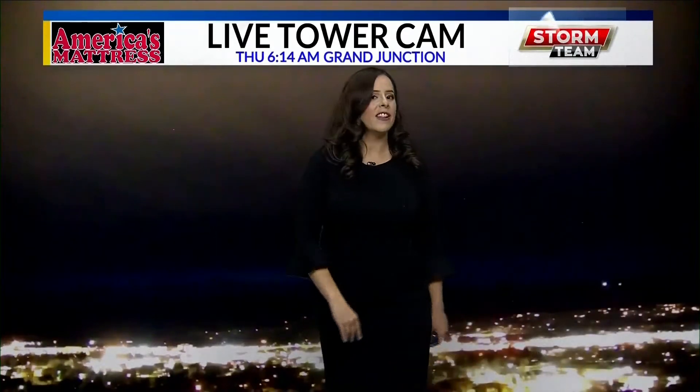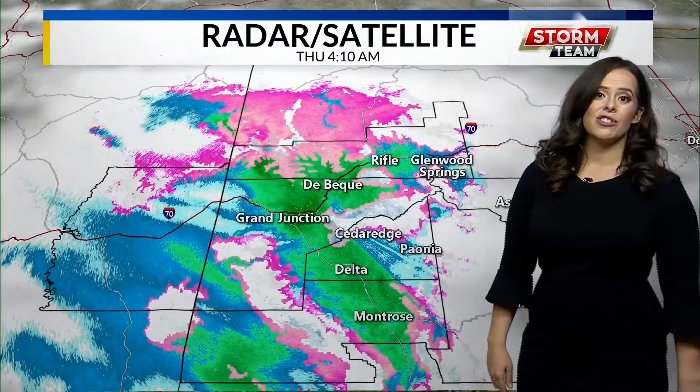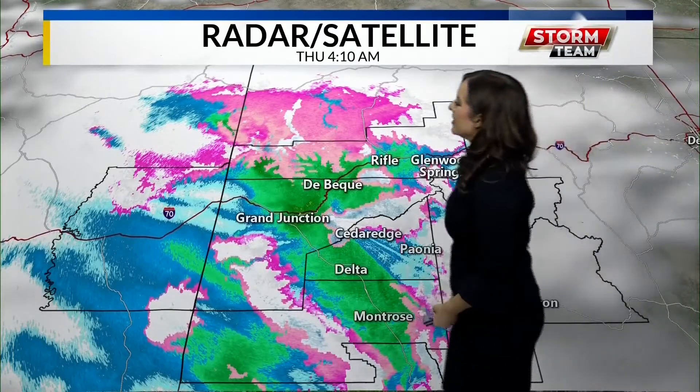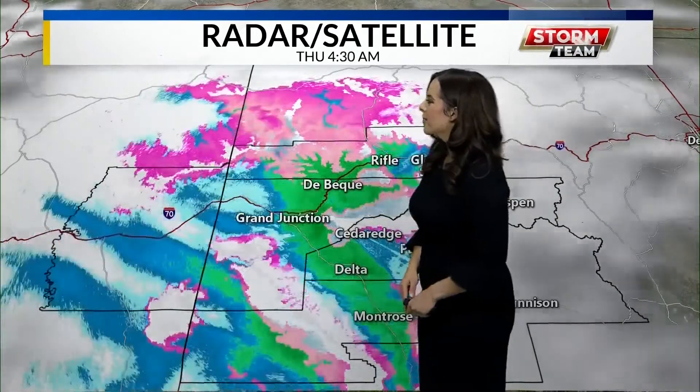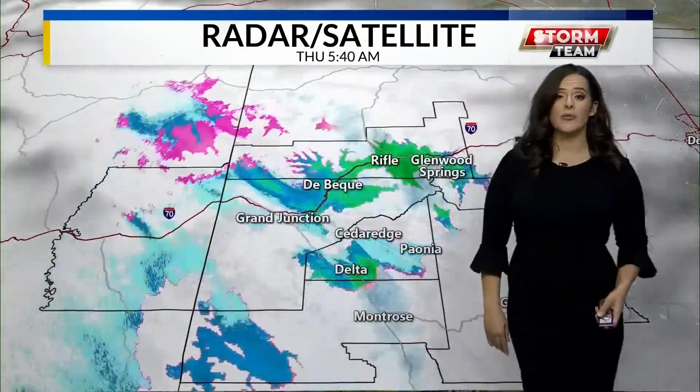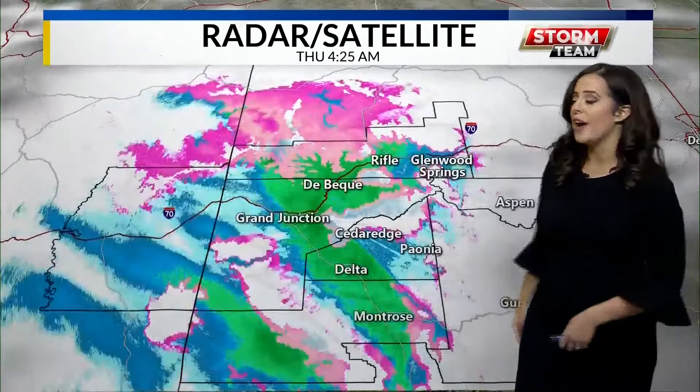We're seeing lots of clouds file in, just like what we saw yesterday on our America's Mattress Live Tower camera. That's all because we're seeing more rain move through the region right now. On our radar and satellite, you see blue and green on the screen — that is all that rain coming through. And we're just now starting to see another round for Grand Junction, Delta, and Montrose right now.